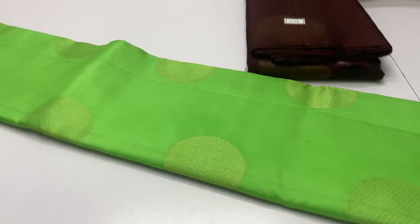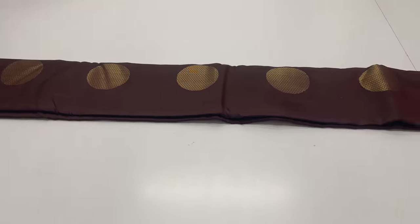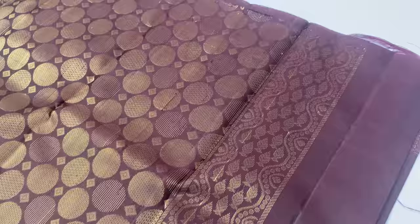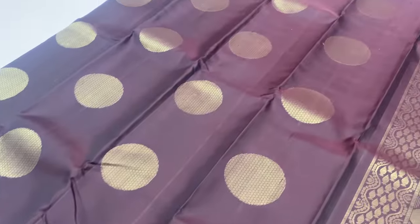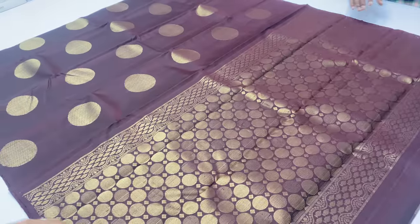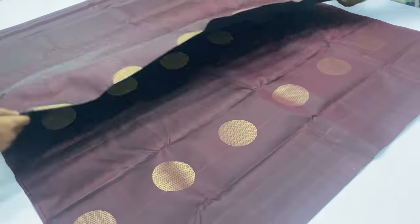Next saree: code 2073. Brown color — coffee brown. Self color blouse, pallu and body. All over India free shipping available.